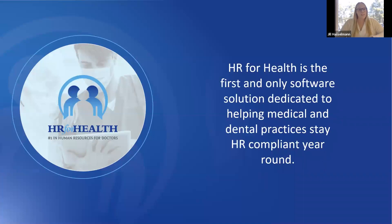A little bit of background on HR for Health: we were founded by an employment attorney who specializes in dentists. His clients were getting sued for very small things — like not tracking rest breaks, not paying overtime. These were things that were not being solved by just having an employee handle them. There needed to be something more. That's where we came in to build software that helps doctors stay compliant year over year.